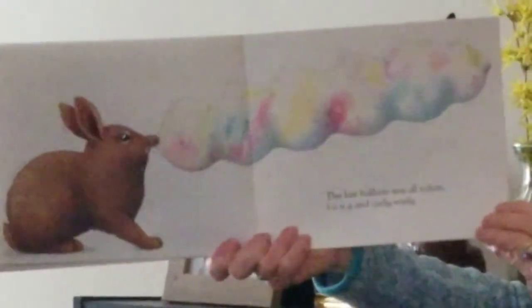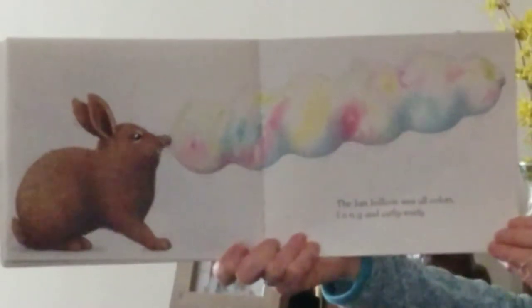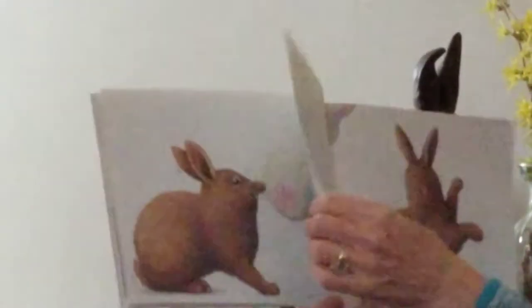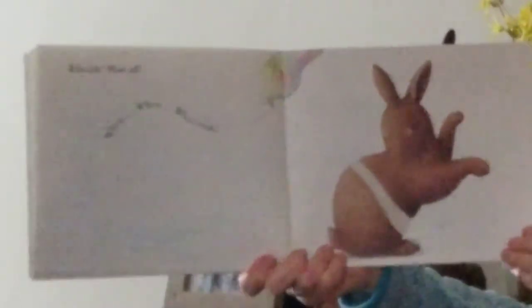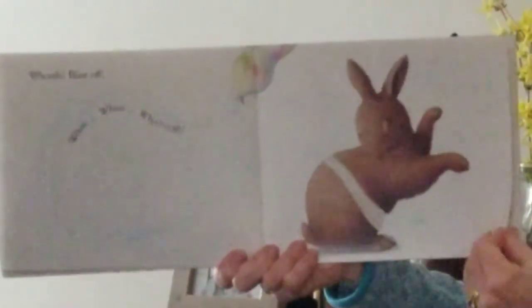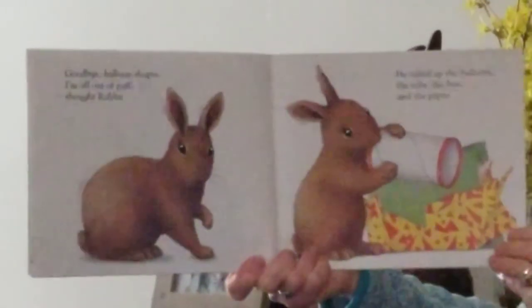The last balloon was all colors — long and curly whirly. Whoosh! Blast off. Whoosh!